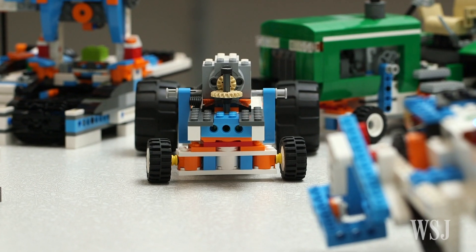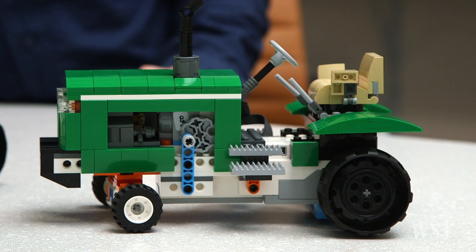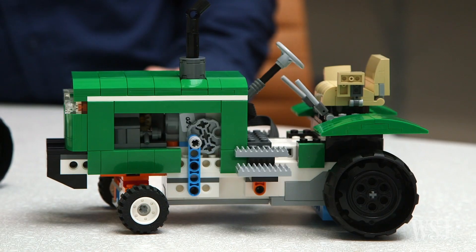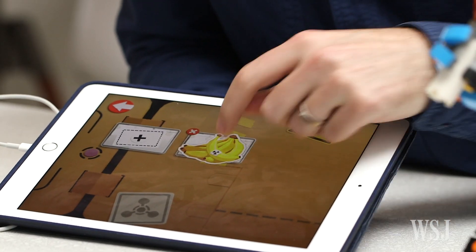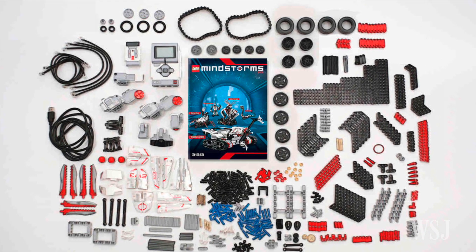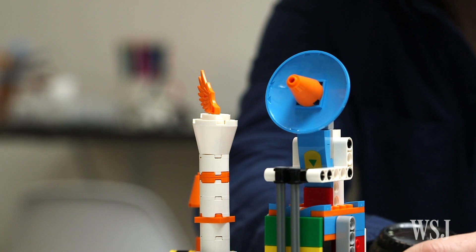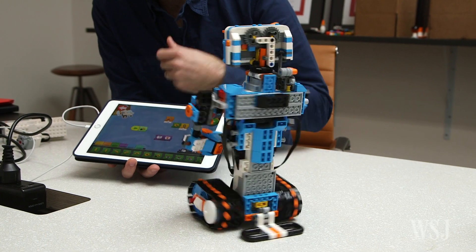The idea is that children will start with these basic kits, then bring the brainy pieces to their other LEGO creations using the included Creative Canvas software. LEGO Boost targets children as young as seven, who may not be ready for the more complex programming of LEGO Mindstorms. Priced at $160 per kit, LEGO Boost should hit stores in the second half of 2017.